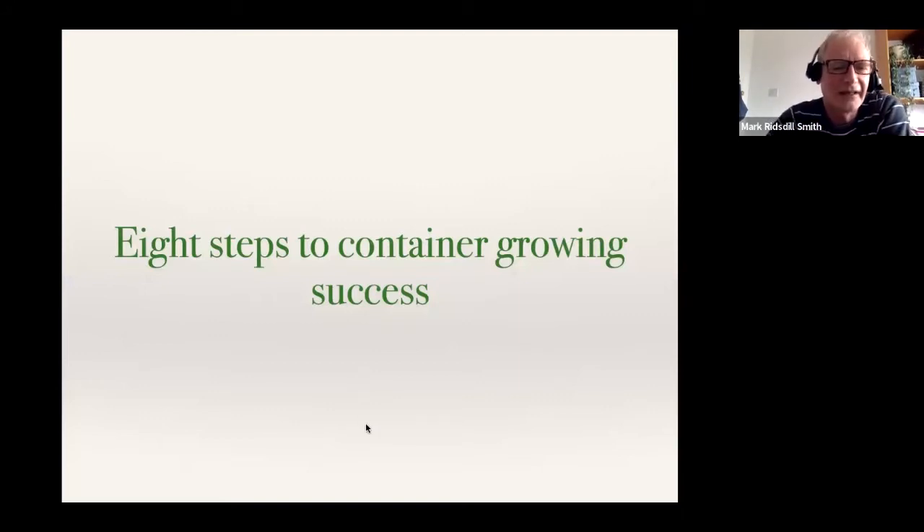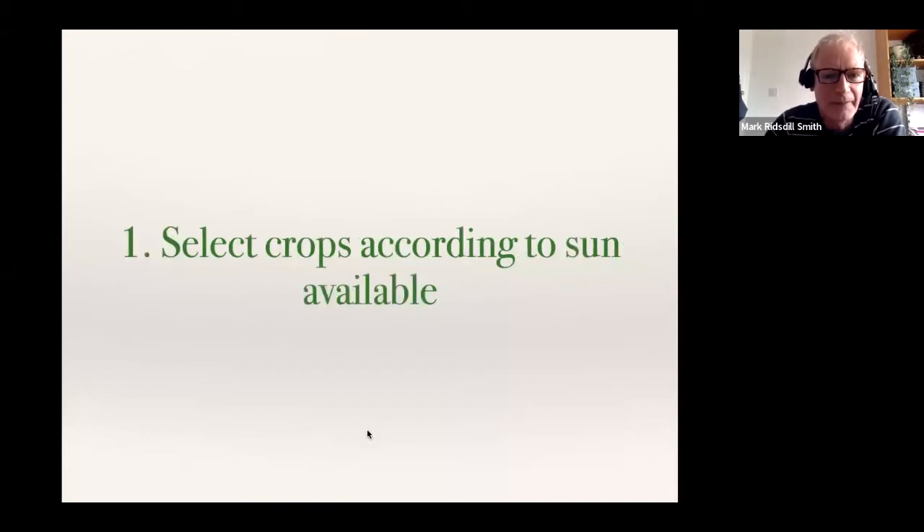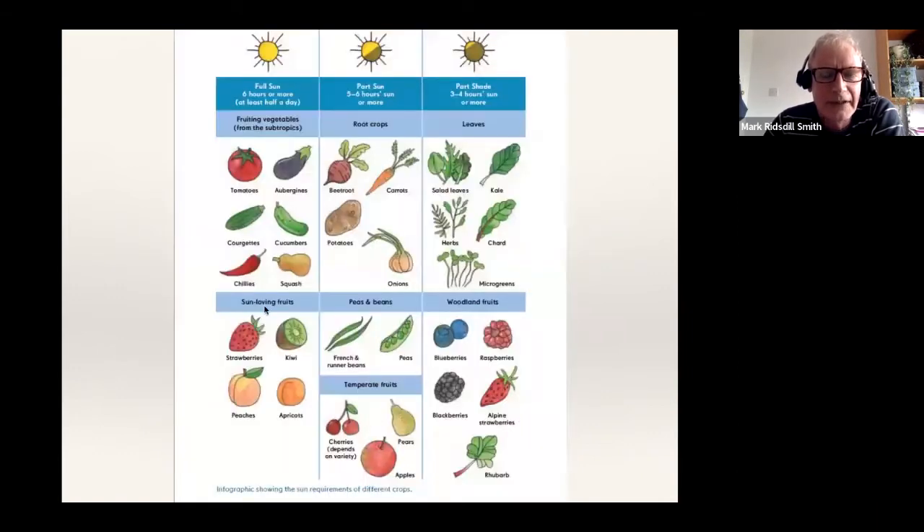I'm going to share what I think are the eight things that will really make the biggest difference to growing food in containers. The first is that a lot of urban spaces don't actually get full sun, so it's really important to know what to grow in a space with less sun. I couldn't understand when I started why seed packets never seemed to give you this vital piece of information.